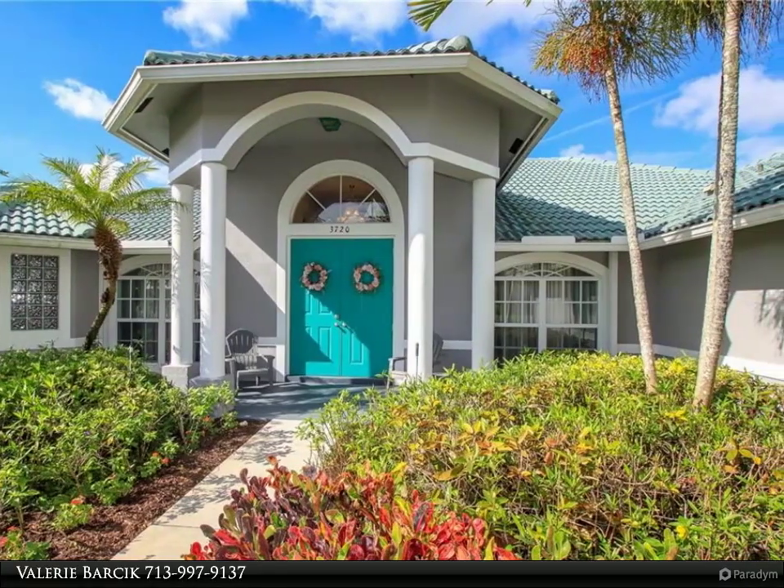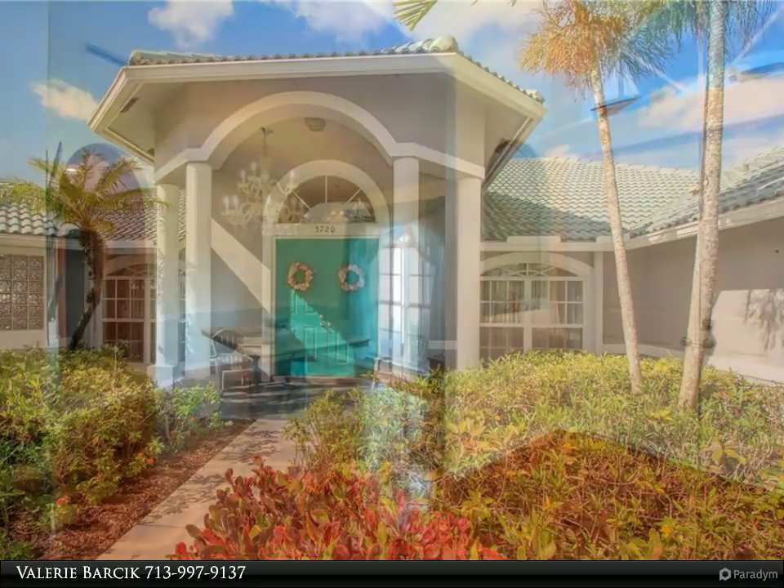A wide-open kitchen and soaring ceilings make the inviting floor plan perfect for entertaining.